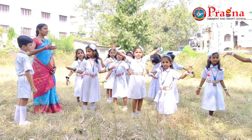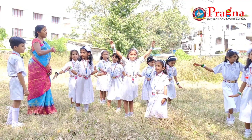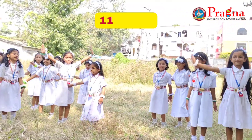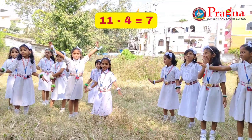Look, Rohit. Some boats are flying. They have flown away. Now, how many boats are left? Four boats flew away. So, eleven minus four — seven boats are there in the garden, ma'am.